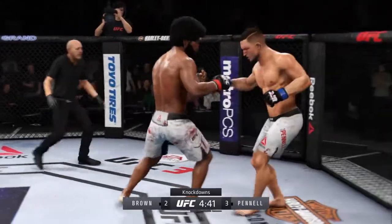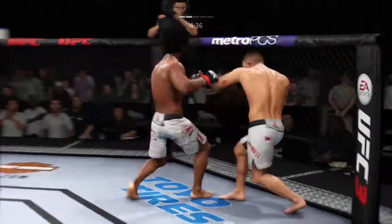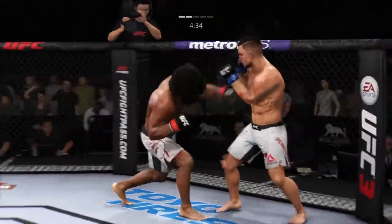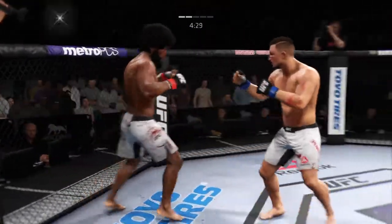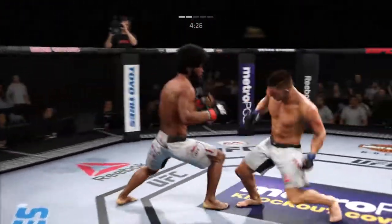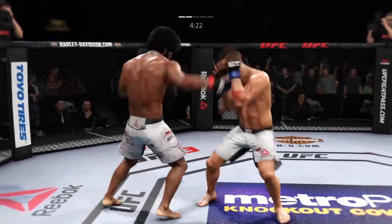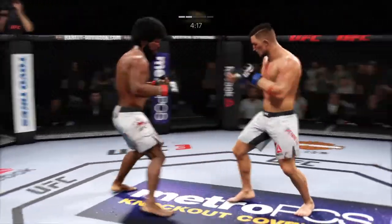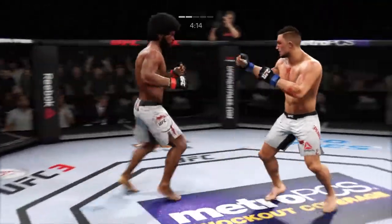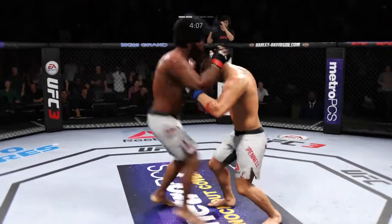He might be out — this could be it right here! Big left! Good defense to block the strike coming back. He could be a one-eyed fighter here pretty soon — that left eye is starting to shut. Big punches, and the hook connects again. He did a ton of damage with it in the previous round. Why get away from it if it's not broken? The hook has been his best weapon tonight.